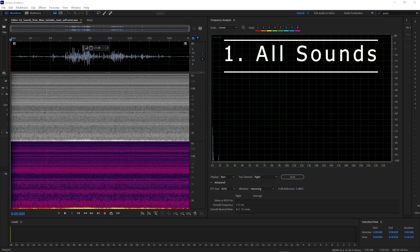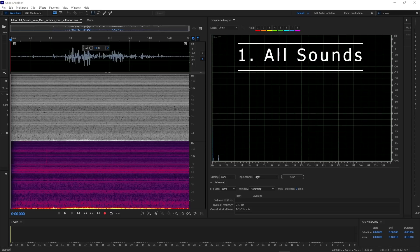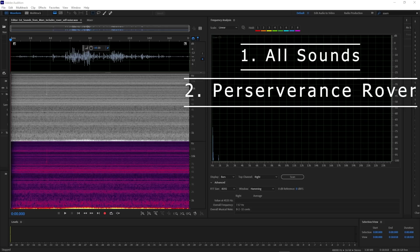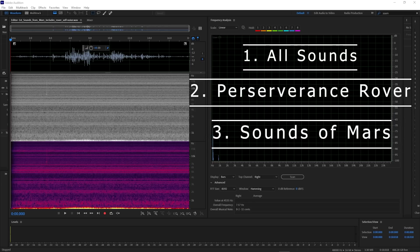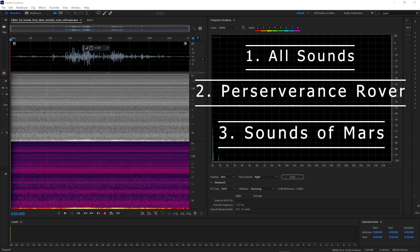The first file we're going to look at is the sounds of Mars, including the rover noise itself. This is all the noise in the recording in one file, untouched and unedited. The second file will be just the Mars rover, and the last file will just be the sounds of Mars. All three files unedited by myself from mars.nasa.gov. Let's begin.